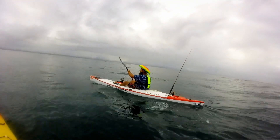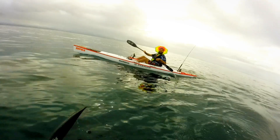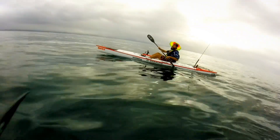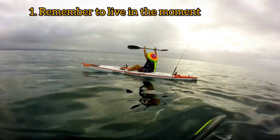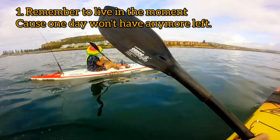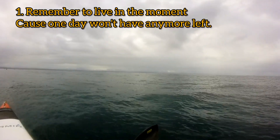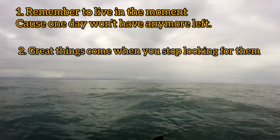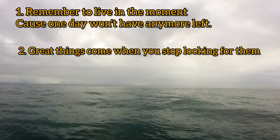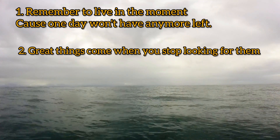While we were rowing back, I got to thinking about all of the things that I learned on my kayaking adventure. Remember to live in the moment, because one day you won't have any more moments left. Great things come when you stop looking for them.